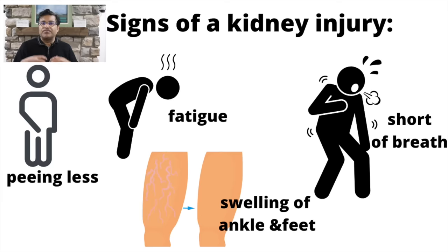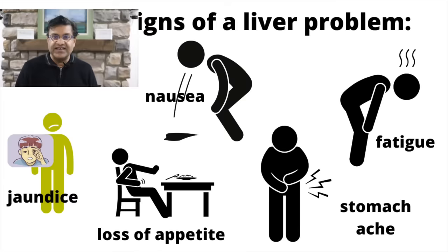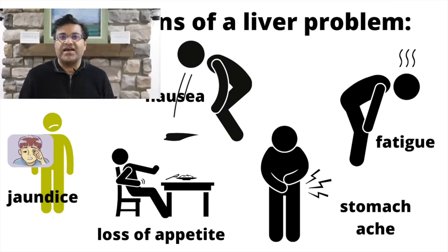Possible side effects: one, feeling faint or lightheaded, especially when getting up. Two, signs of kidney injury such as peeing less, swelling of your feet and ankles, feeling tired and fatigued, or shortness of breath. Three, signs of a liver problem — yellow discoloration of your skin and the whites of your eyes, loss of appetite, nausea, vomiting, fatigue, and stomach pain.